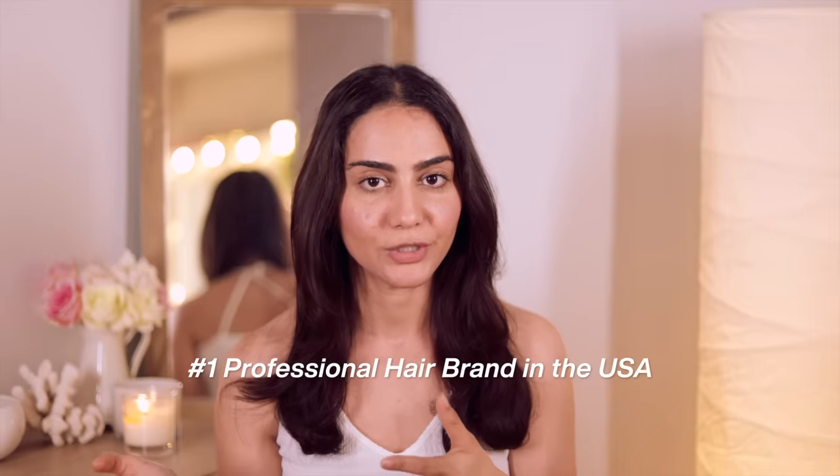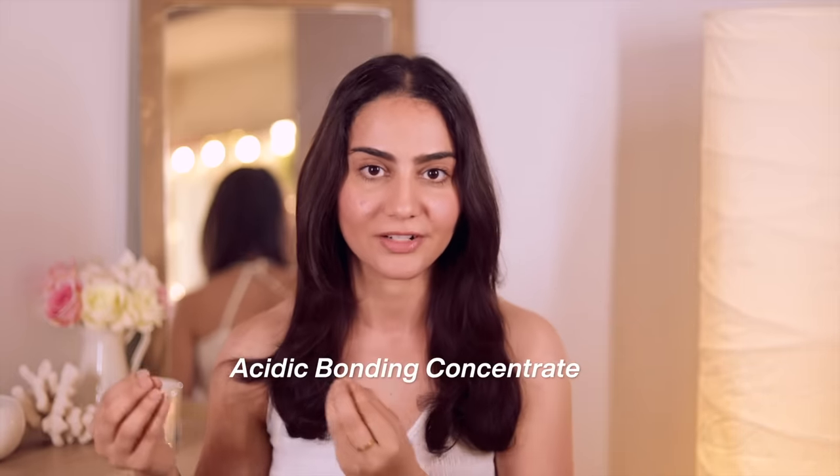Redken is the number one professional brand from the US, which is now available in India and you can shop it directly on Naika. The range I got to try out is a globally reviewed, iconic range designed to repair hair damage. It's called the acidic bonding concentrate range and it consists of a shampoo, a conditioner, and a leave-in treatment.